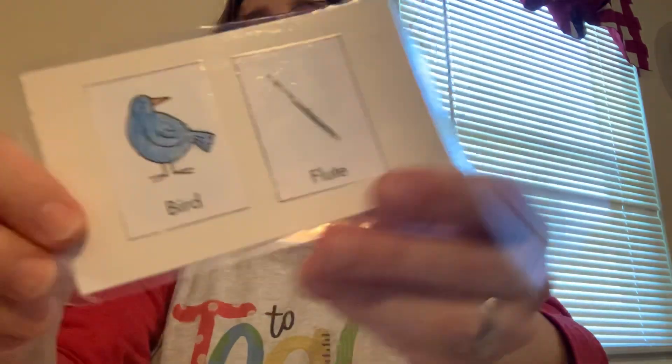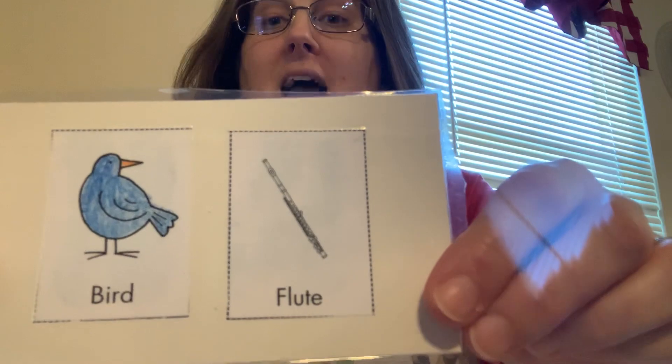And then we have the sweet little bird. The bird is represented by the flute.